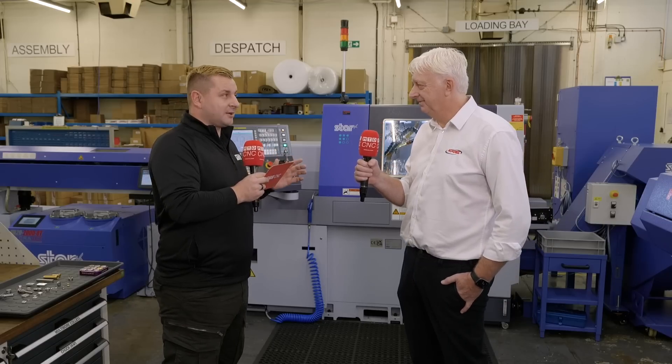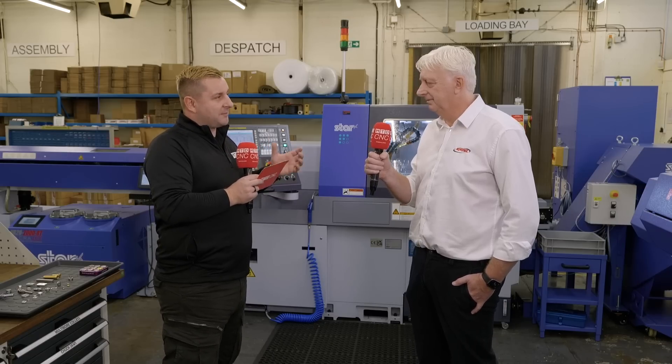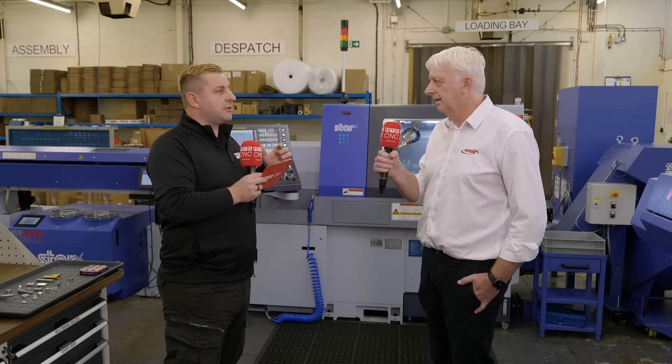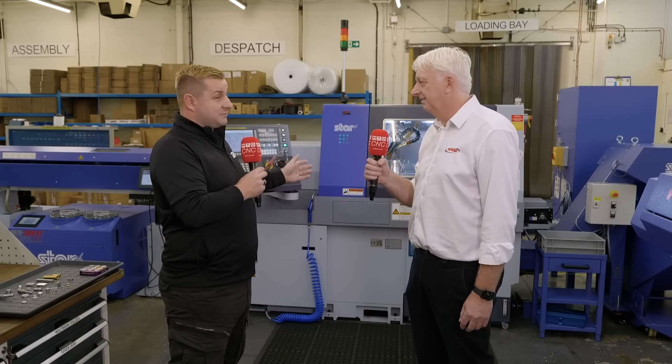I want to jump back and ask about your decision to buy a smaller machine, because in any industry people often go for a bigger machine thinking they can use it for bigger components too. Why did you go smaller? We did that the first time around, I guess, because as subcontractors you never know what's coming along. But because we already had two 32mm machines and most parts were always less than 20mm, we went for the 20mm machine. It has a much smaller footprint, the cycle times are much quicker because the traversing distance is a lot smaller, and it also uses less power — which, with electricity prices going up, is another benefit.